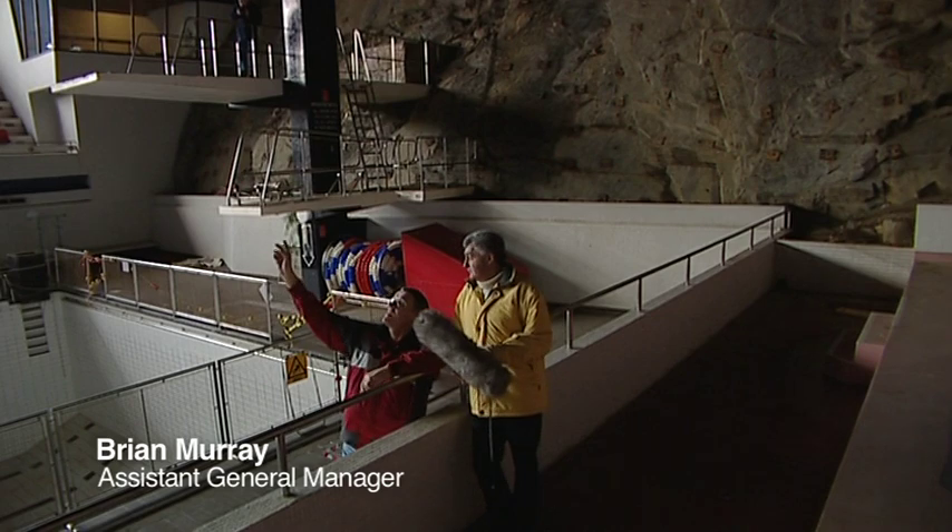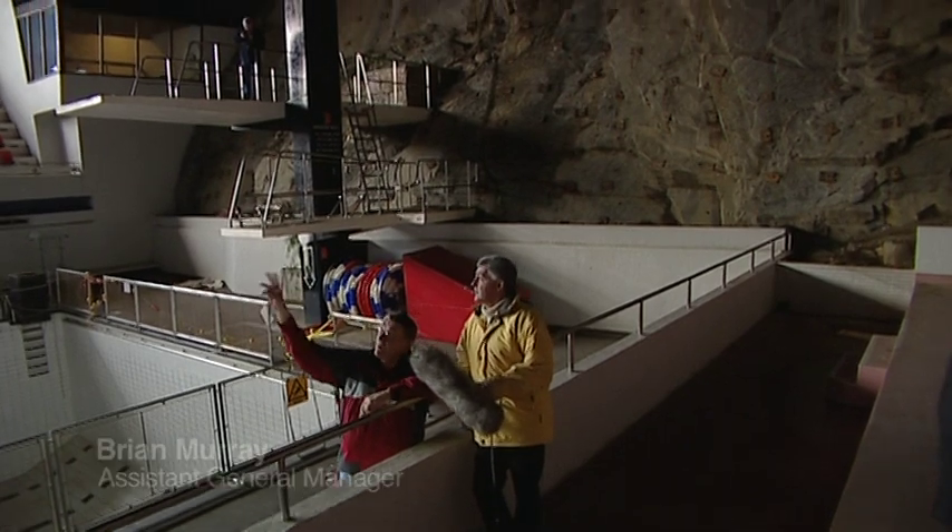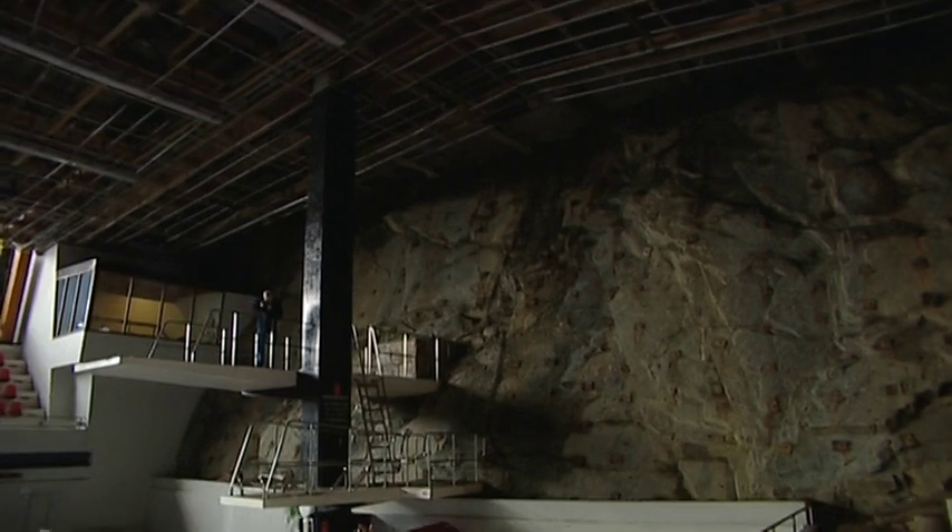Obviously there's wooden cladding at the top there, which would have been right across. This timber is as it was. Where the framework is now on the sides, that used to be metal cladding. As you can see, all the light fittings have actually been strapped up.